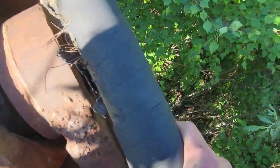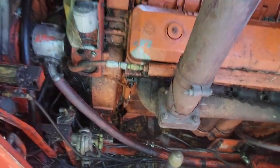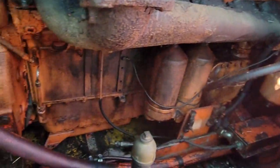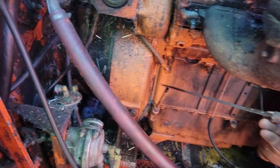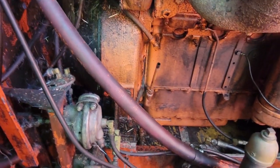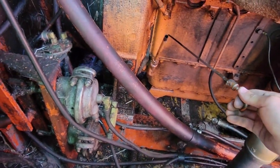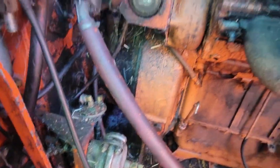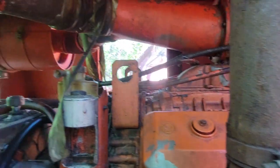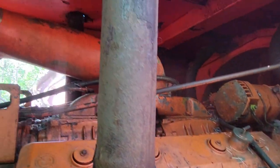Boy, if this machine could talk I'll bet she's got some hours on her. Back looking at the Detroit again — I just can't let go of it, this thing is so neat. That looks pretty fresh even. It's way over-full on oil though.